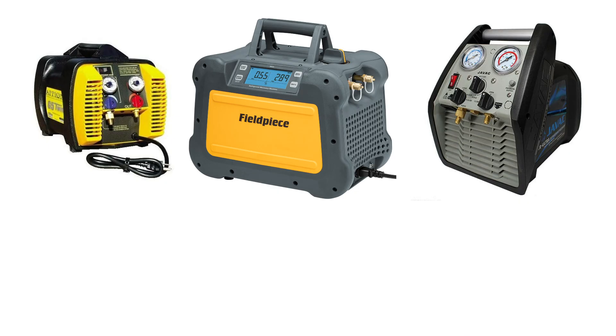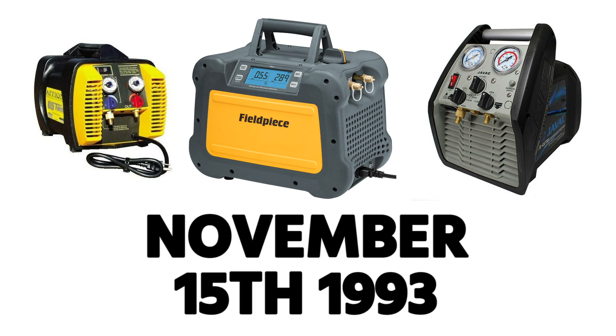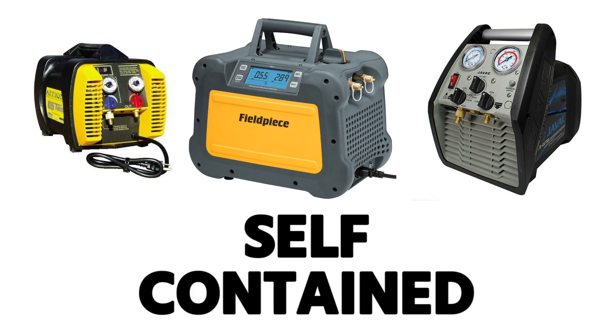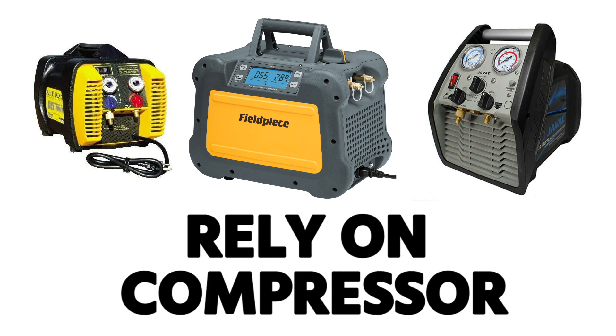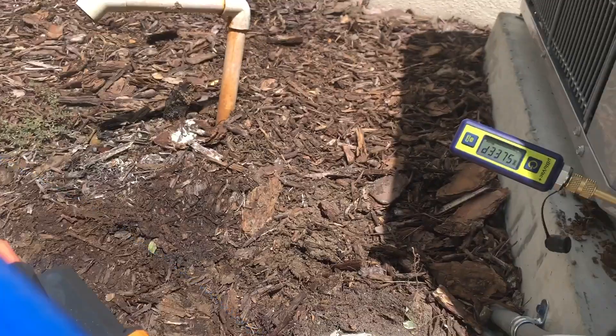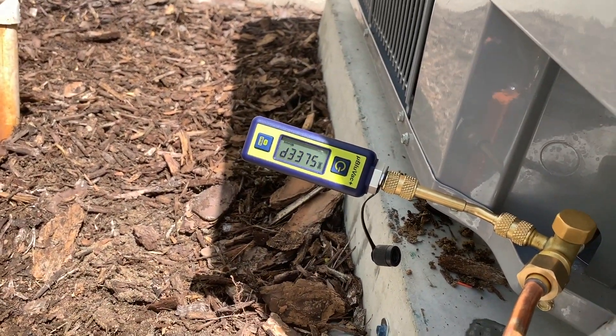There's a lot in this exam about different types of recovery machines, centered around that November 15th, 1993 standard. There are self-contained recovery devices — the ones we're used to, designed to pull refrigerant out of the system — and system-dependent recovery devices, which rely primarily on the system's own compressor to move refrigerant out. You can hook up to the high side of a system with an operating compressor to recover some refrigerant, but in modern practice we're almost always talking about self-contained recovery equipment.